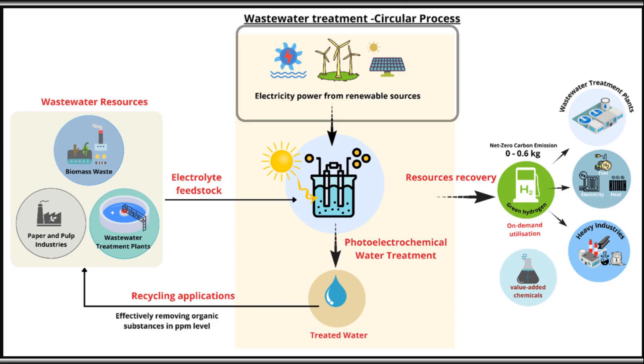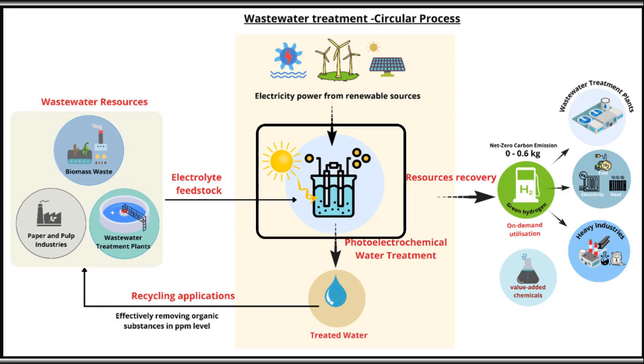The system uses electricity from renewable sources like solar power, wind energy, or hydroelectric power plants. This power is used to run an electrolyzer with the capacity to split water into hydrogen and oxygen. To know about different types of electrolyzers, kindly refer to the above series.